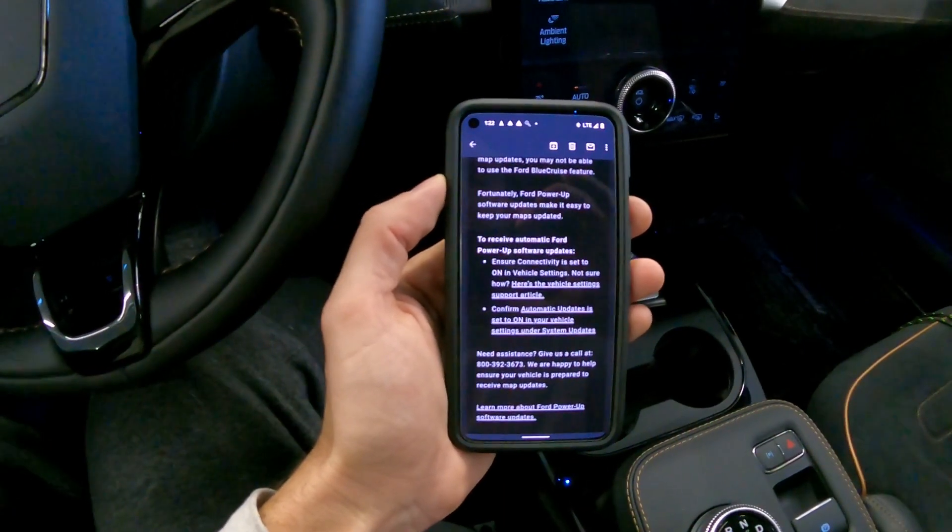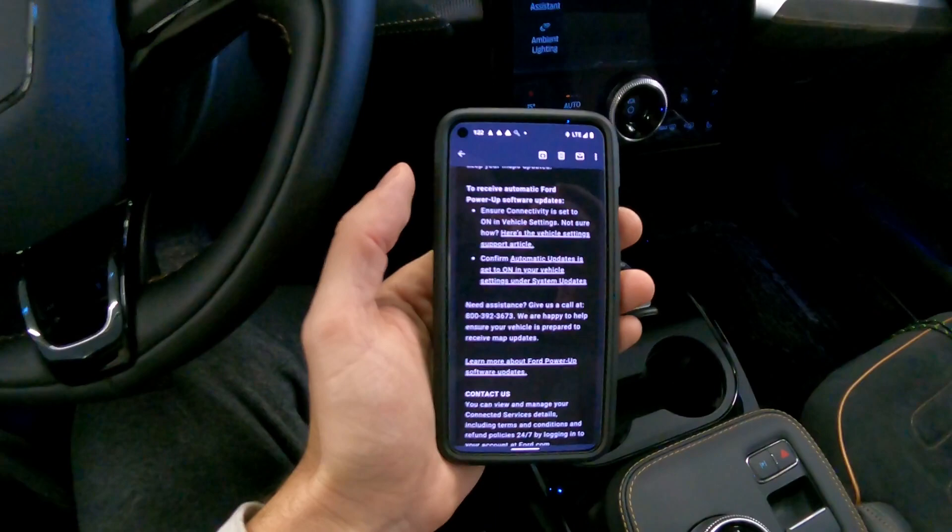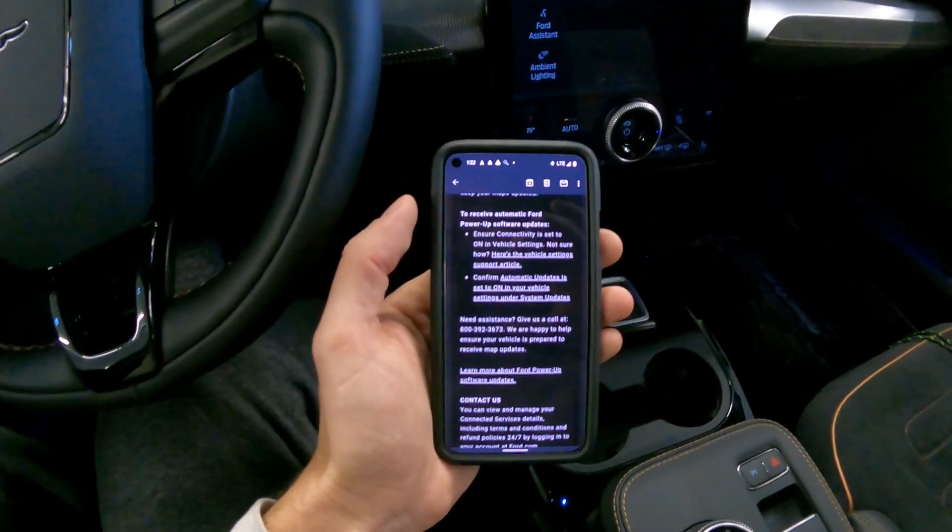To receive automatic Ford Power Up software updates, ensure connectivity is set to on. Here's how to do it — and then confirm automatic updates is on.